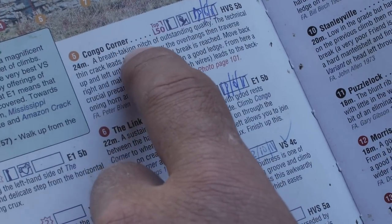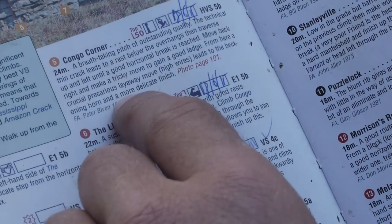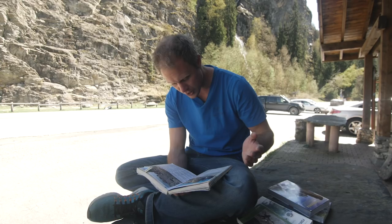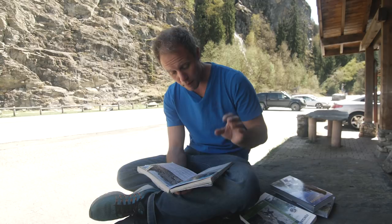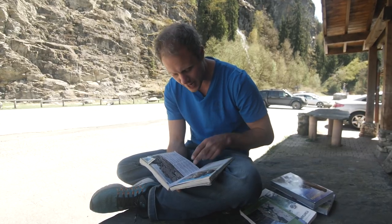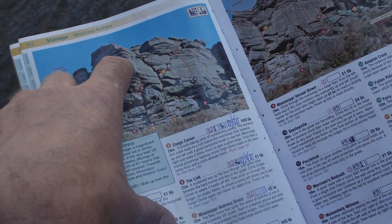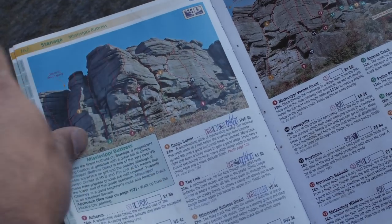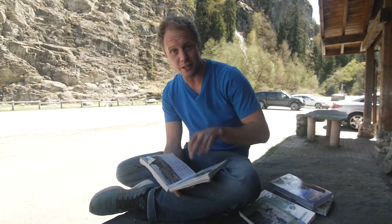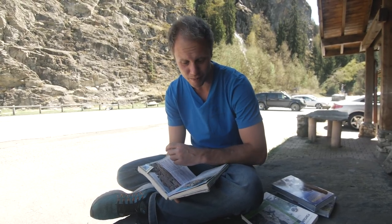"A breathtaking pitch of outstanding quality. The technical thin crack leads to a rest below the overhangs, then traverse up and left until a good horizontal break is reached. Move back right and make a tricky move to gain a good ledge. From here, the crucial precarious layaway move — high wires — leads to a beckoning horn and a more delicate finish." Just an awesome description. It also gives hints to the gear: you know when you get to the horizontal break there are probably cams in there, you know there's a tricky move then a ledge for a rest, and it reminds you to save a little for that delicate finish — delicate tends to mean terrifying in guidebook terms.